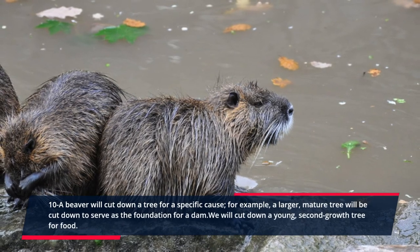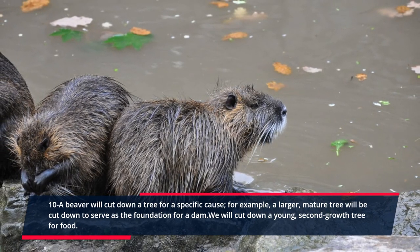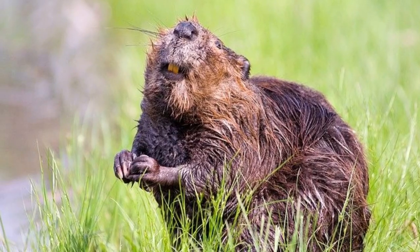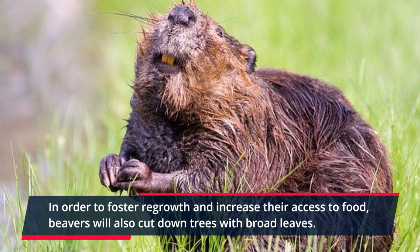Nine: families of muskrats have been reported to reside in beaver lodges. Ten: a beaver will cut down a tree for a specific cause. For example, a larger mature tree will be cut down to serve as the foundation for a dam, while a young second-growth tree will be cut down for food. In order to foster regrowth and increase their access to food, beavers will also cut down trees with broad leaves.